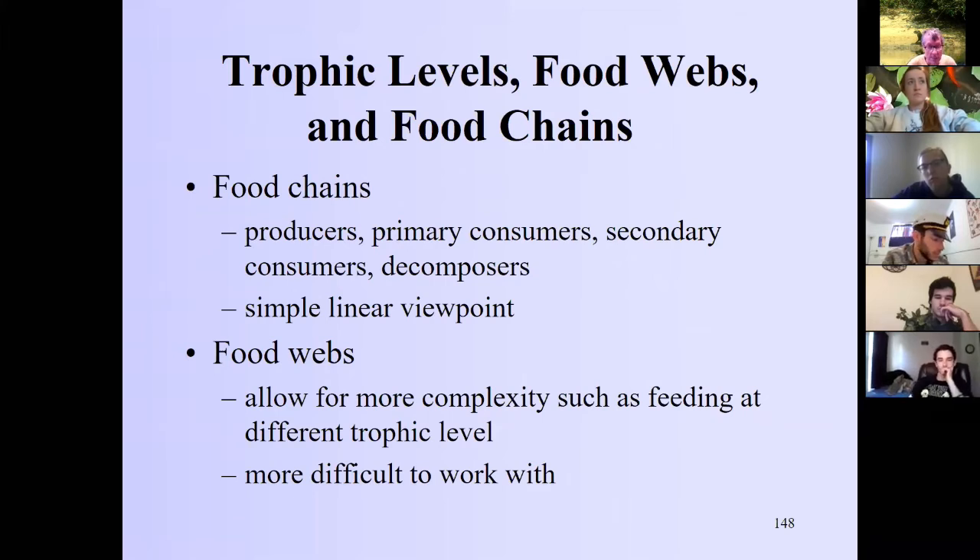Food webs are probably more realistic. As we discussed at the beginning of this chapter, many stream organisms eat at multiple levels of the food web — omnivores are very common in freshwaters, and generalists tend to be more common than specialists. We get into very quick complexity with food webs, and if you have a simple linear chain you can theoretically understand it more easily than if you have a full web of direct and indirect interactions.